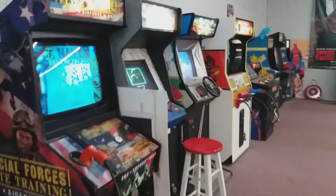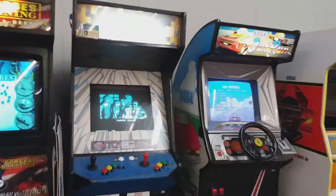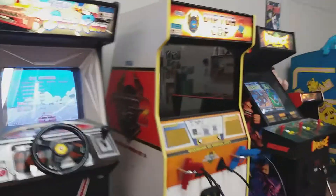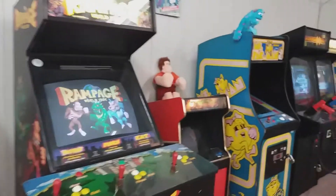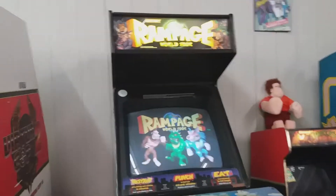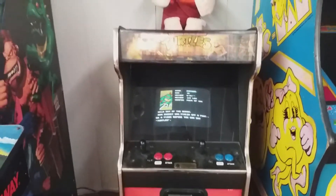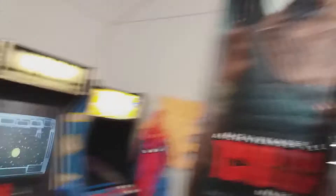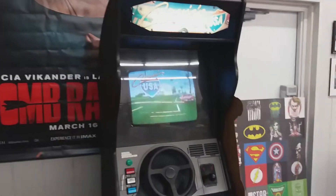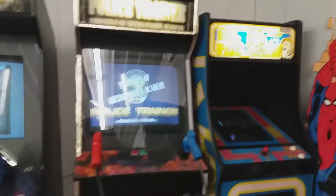Look at this - they have a bunch of arcade machines: Special Forces Elite Training, Metal Slug 4, OutRun, Virtual Cop 2. My buddy Henry's gonna love this - Rampage World Tour. Got a small Turtles 2 machine, Ms. Pac-Man, Sharpshooter, Cruising USA, another Ms. Pac-Man machine, and Police Trainer.